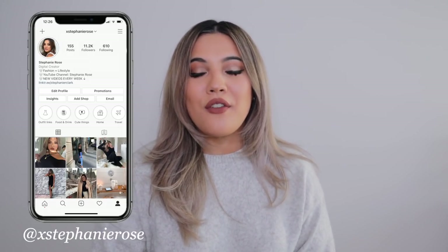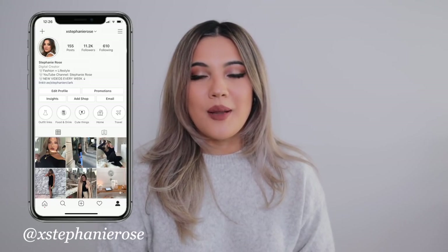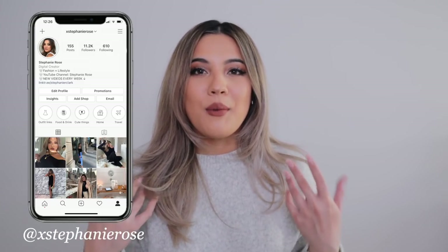Hi guys, welcome back to another video. It's that time again for my monthly favorites. These are my November favorites and I'm going to be sharing everything that I'm currently loving in all things including fashion, beauty, lifestyle, home, health, and wellness.